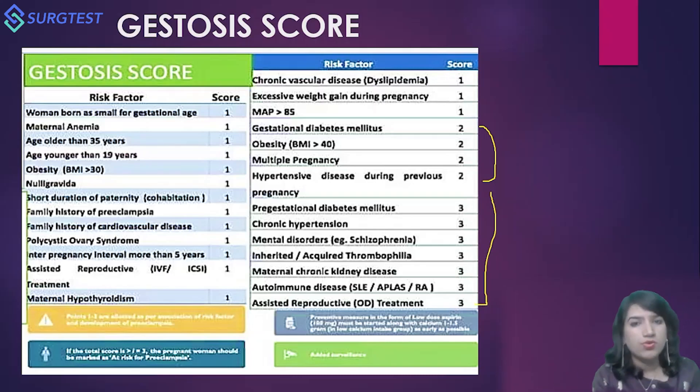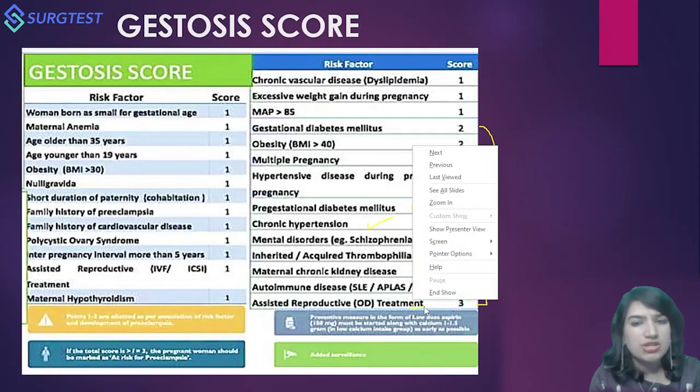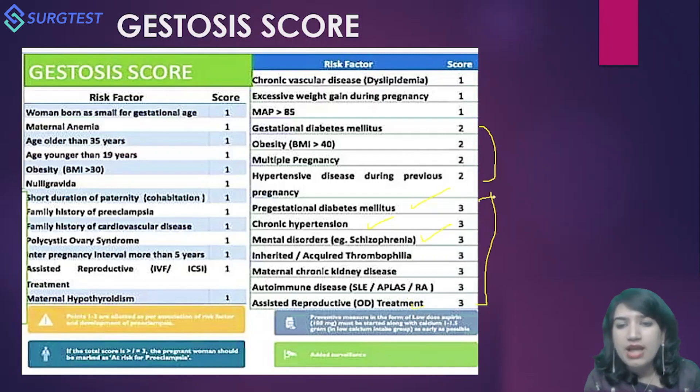The highest-risk factors, scored three, include: pre-gestational diabetes, chronic hypertension, mental disorders like schizophrenia, inherited or acquired thrombophilia, maternal chronic kidney disease, antiphospholipid (APLA) syndrome, SLE, or conception through assisted reproduction. All these are high-risk factors for development of preeclampsia.